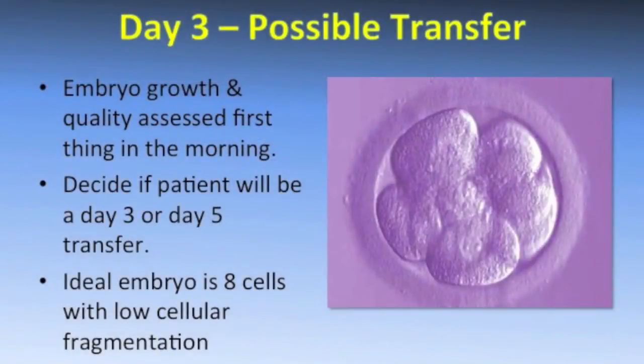Next we move on to day two of development. Here at Carolina Conceptions we don't actually assess our embryos on day two, but they should be approximately four cells. The next time we assess your embryos is day three, where they should be eight cells — ideally anywhere between six and ten cells, but eight cells is the ideal.